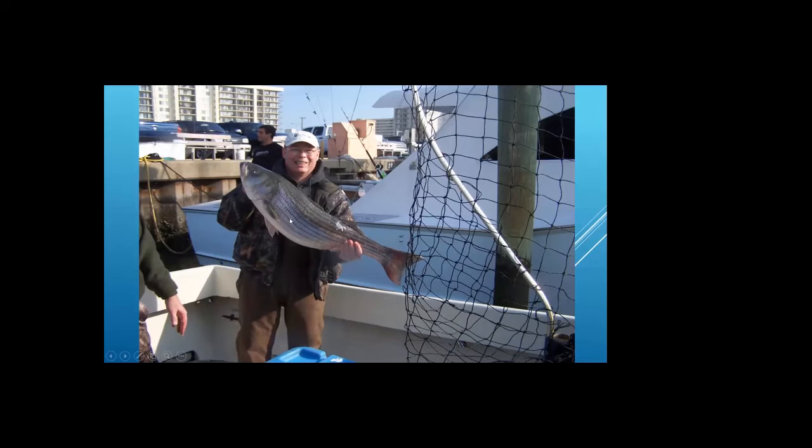That's actually me in this picture. My friends and I get down to Virginia Beach usually in January or early February, when the females line up outside, and we go out on a charter boat and catch fish comparable to that size almost every time. A lot of fun.